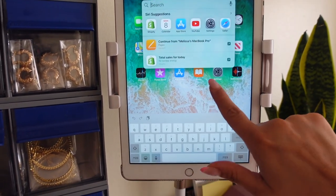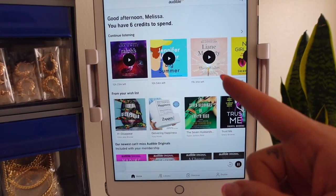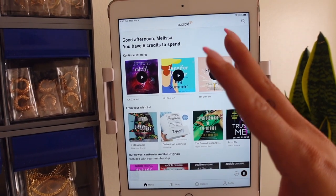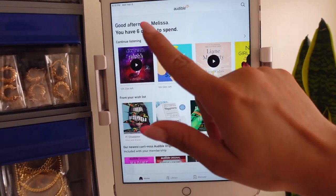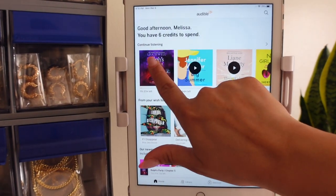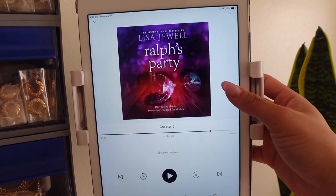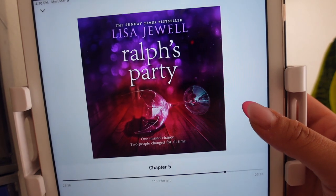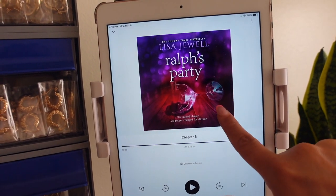Every time I'm packing orders I open up my iPad to manage orders and also pull up my Audible app. The cool thing about Audible is that wherever you're listening — your laptop, car, phone, or tablet — they all sync together, so wherever I left off in the car it picks right back up on my iPad. The latest audiobook I'm listening to is called 'Ralph's Party' by Lisa Jewell. She's an author I've listened to before and this is one of her newest releases. I love listening to audiobooks with accents — stories set in London or Australia are my absolute favorite.